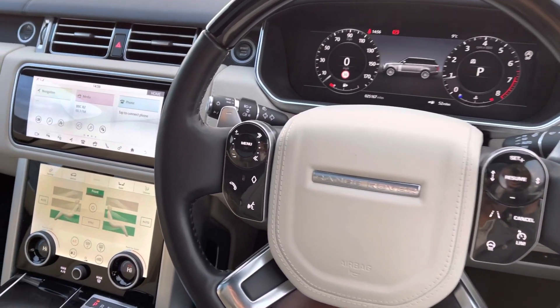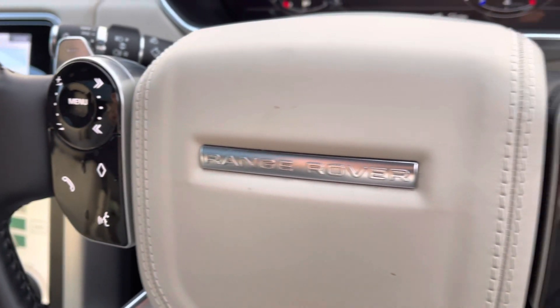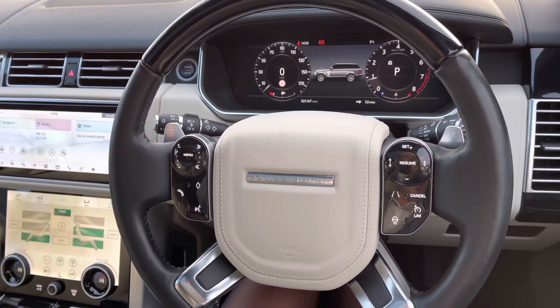On your wood and leather steering wheel you have access to your phone book to make and take those hands-free calls, your voice recognition system, and the ability to limit your speed with cruise control or even access your heated steering wheel.